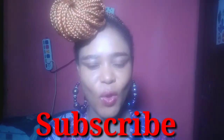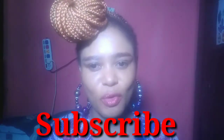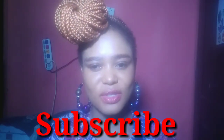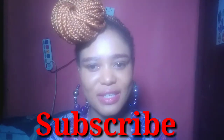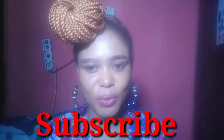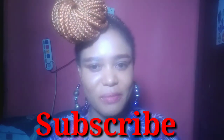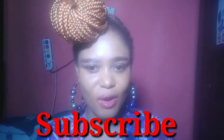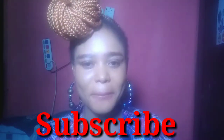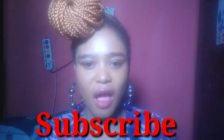Hello friends, welcome back to a new video. If today is your first time watching my videos or visiting my channel, click the red subscribe button and the bell icon so you'll be notified each time I upload. This is Hadasa Organic Skincare. After watching this video, please leave a nice comment and give me a thumbs up.